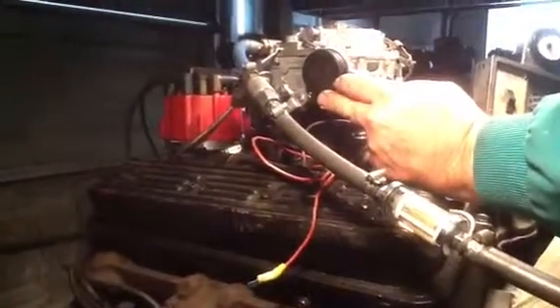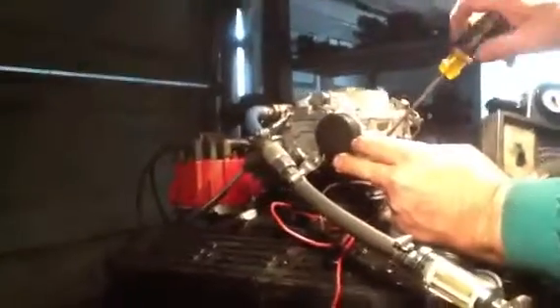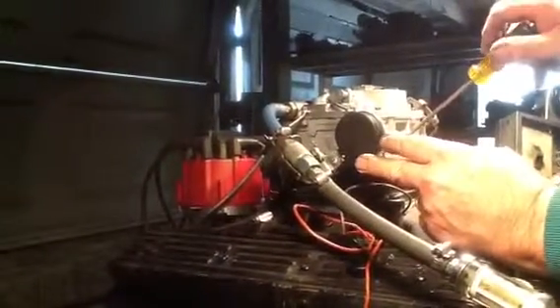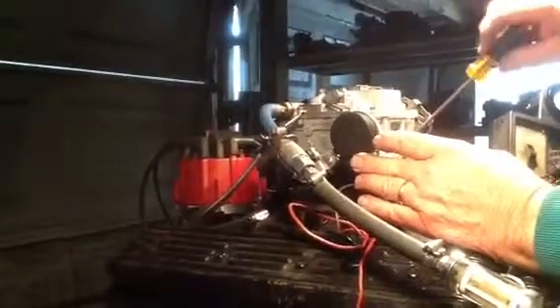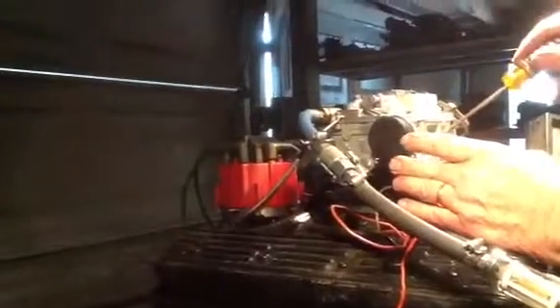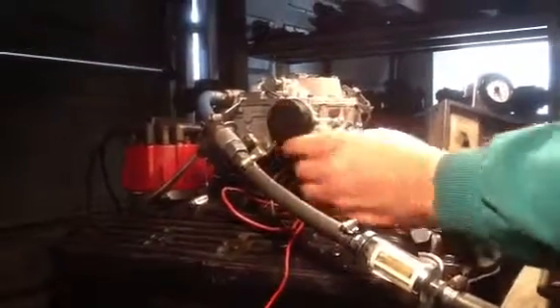So let's take a look at the carburetor. I'm not getting any gas on this side, that's for sure. I don't know why.